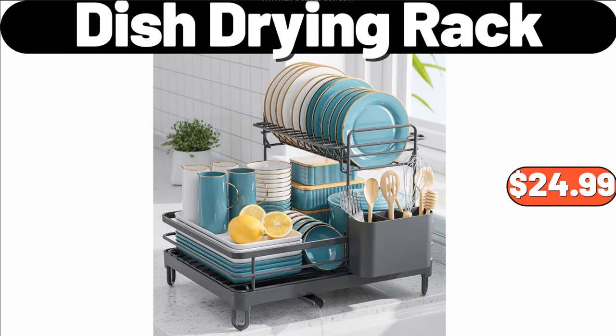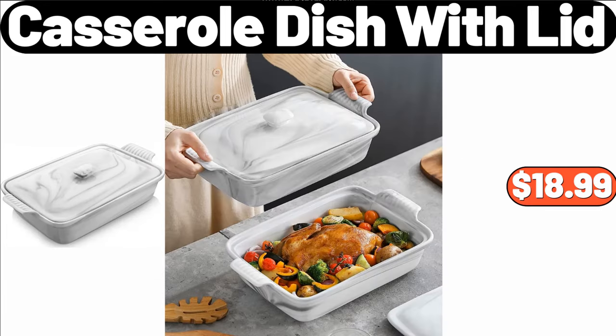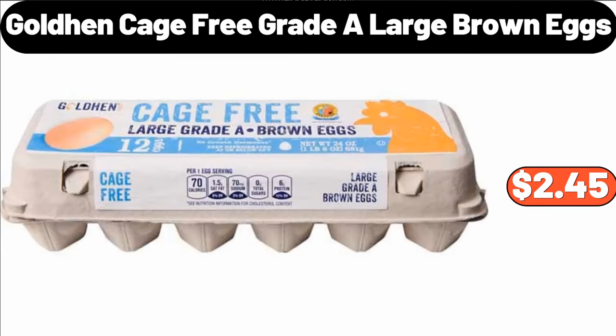Dish Drying Rack, $24.99. Bamboo Soap Dish With Drain, $2.99. Casserole Dish With Lid, $18.99. Golden Cage Free Grade A Large Brown Eggs, $2.45.